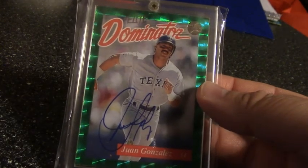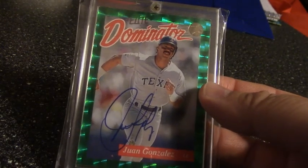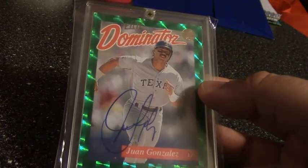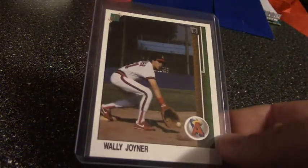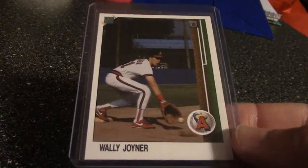First up we got this '93 Elite Dominators — Juan Gonzalez autograph. There's the number for the set. I'm only needing a couple more for that set. Haven't officially announced I'm going to do this set yet.